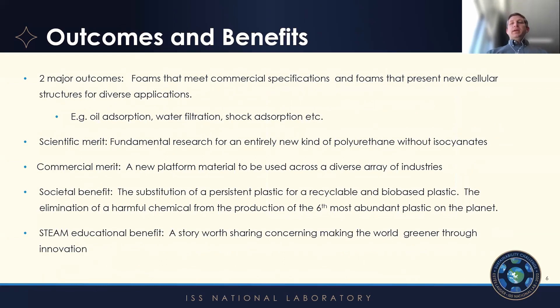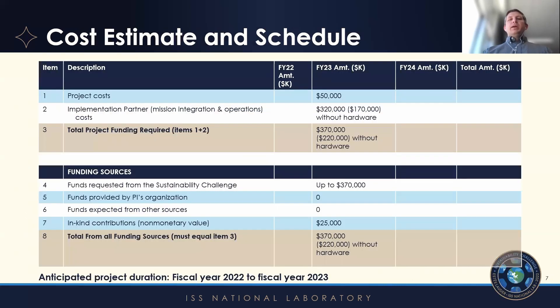The two major outcomes here would be foams that meet commercial properties — that's typically the major setback we have right now, as we can't meet the ultra-low density that are typically achieved with petroleum-based processes — and also new properties that enable this to be used in other types of applications. For the costs, the implementation partner has put the majority of their costs in with and without the hardware that might need to be produced. Our project costs are relatively low since we're already actively involved and can produce and analyze the samples here at Clemson. So with that, I'll stop and thank you for your consideration.